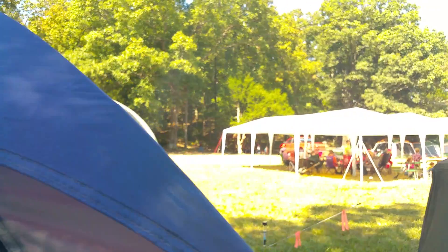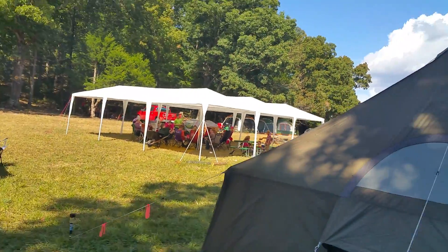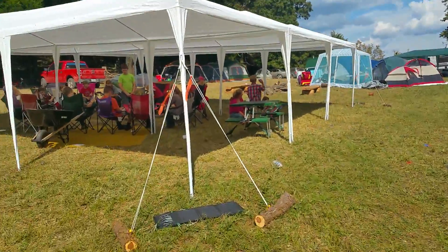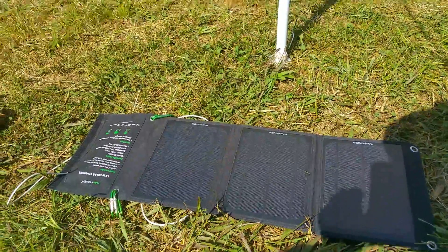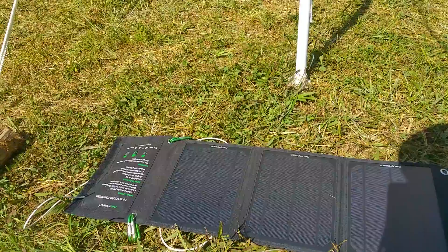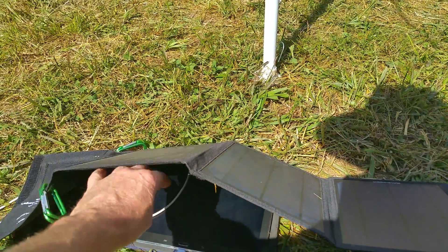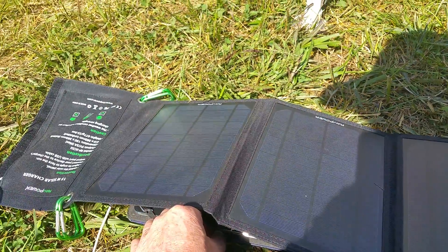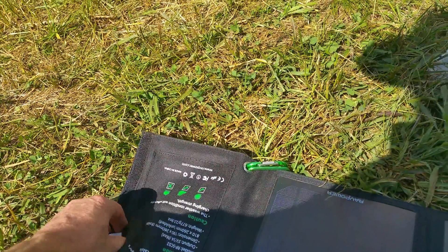Someone pointed out to me a solar cell option. We're off the grid here, so we don't have electricity. I've got this portable solar power system here that gives about 15 watts, 5 volts, 3 amps. I've got my tablet charging there, which at the moment needs a lot more charge. It's all connected and doing its thing.